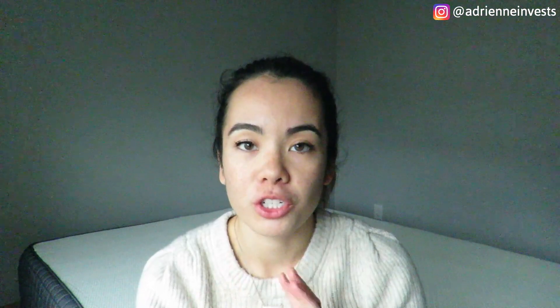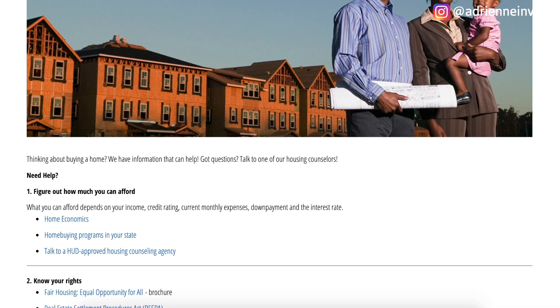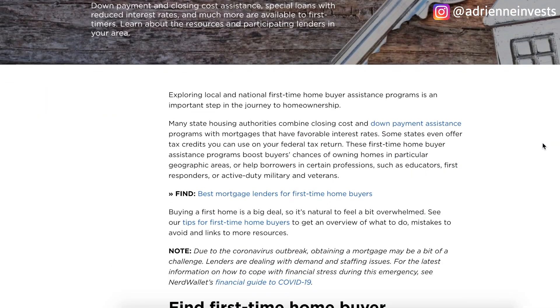So how much do you actually need to save for a home? A lot of people think that you need to have 20% saved in order to purchase your first home. This was actually made prevalent after the housing crash of 2008. It's actually not necessarily the best idea if you are a first-time homeowner. There are a lot of incentives for first-time homeowners, including an MCC — a mortgage credit certificate — which gives you a tax credit every year based on how much you've paid in mortgage interest. There are also federal programs, state grants for down payments, and reduced interest rates if you qualify.